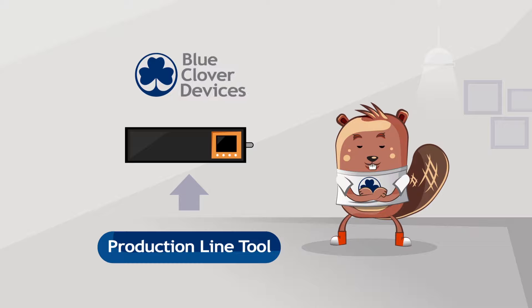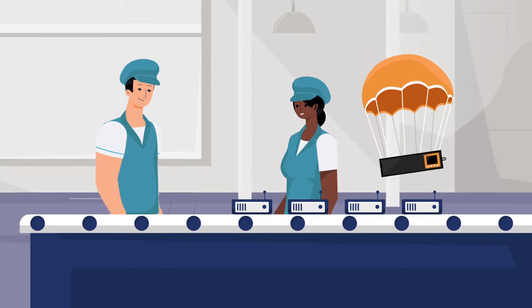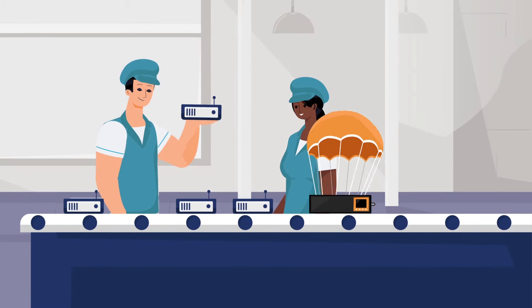That's why we built the Production Line Tool, a cloud-native hardware test automation device. The PLT is an entire test system in one box and is designed to integrate with any production line.